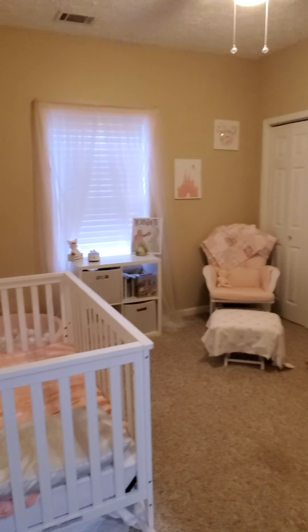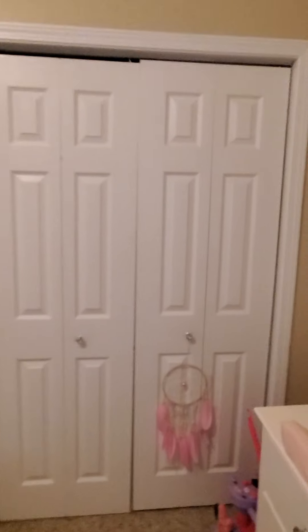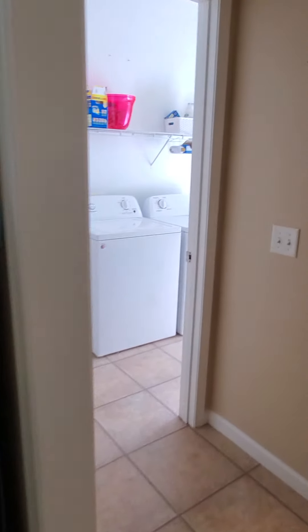This is another bedroom — good sized. You have a total of two closets with a good amount of space between them. Separate washer and dryer room as well.